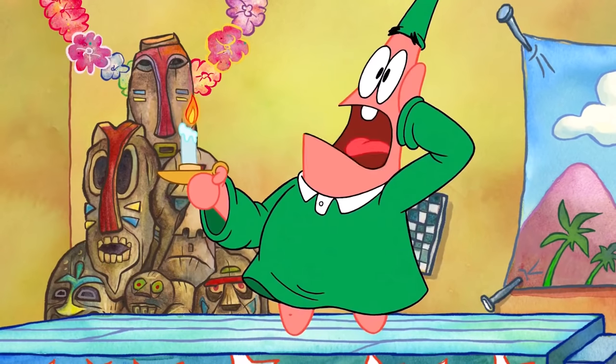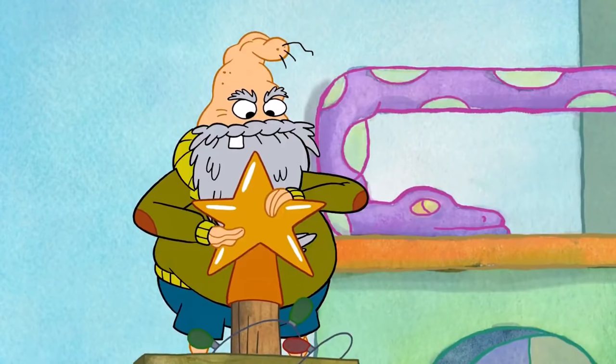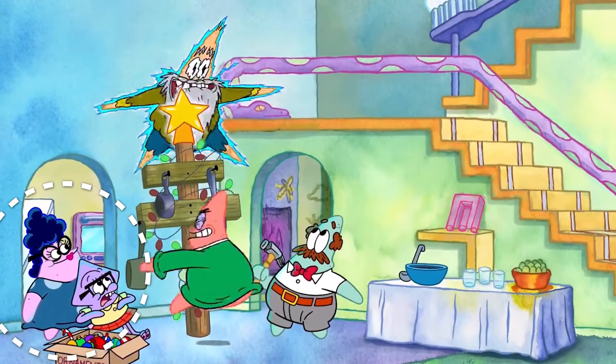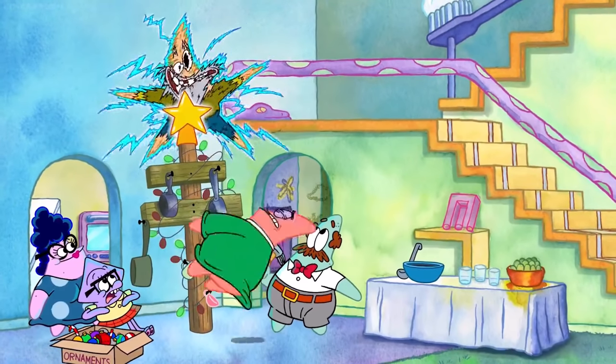During this scene where we see Grand Pat get electrocuted while putting the star on the tree, something weird happens with Patrick's mom — not only does the design of her dress disappear, but also the lines for her breasts. Yeah, here's a clip.